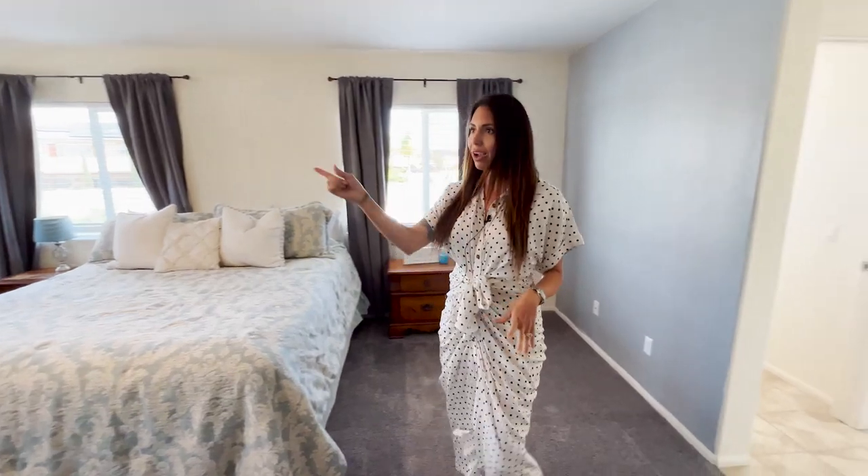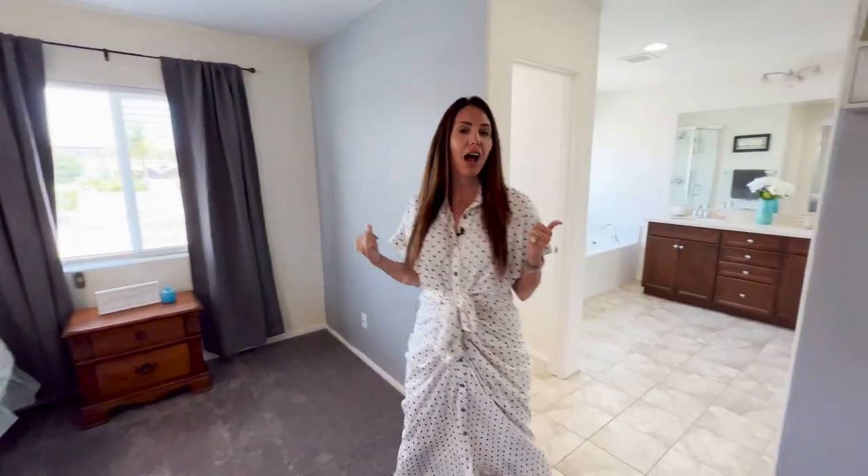You've got the brand new plush carpet, custom paint, and then a really beautiful master bath. You've got tile floor, a dual vanity, soaking tub, standing shower, and a massive walk-in closet.